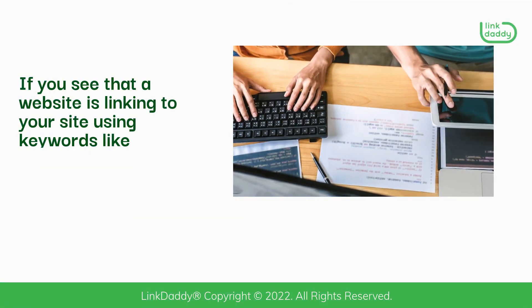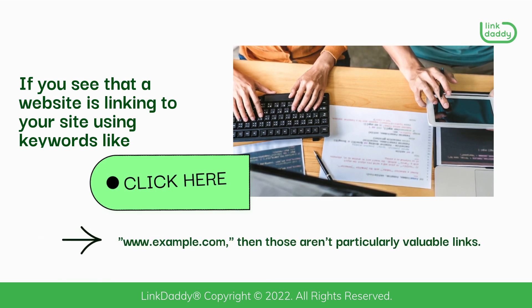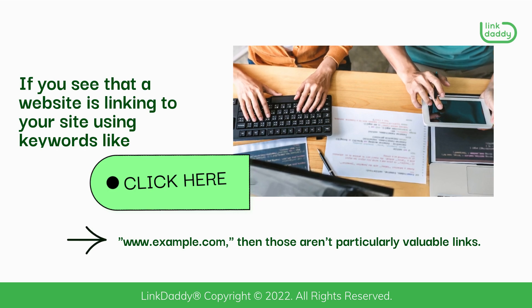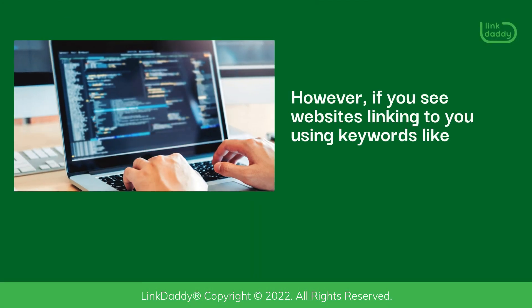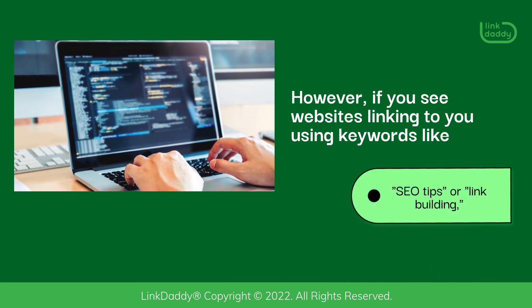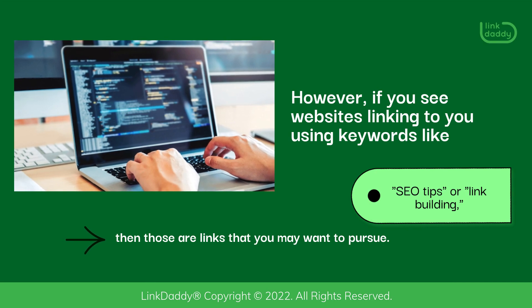If you see that a website is linking to your site using keywords like 'Click Here' or 'www.example.com', then those aren't particularly valuable links. However, if you see websites linking to you using keywords like 'SEO tips' or 'link building', then those are links that you may want to pursue.